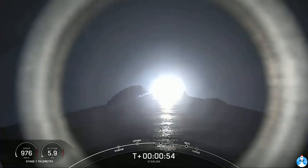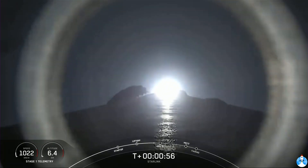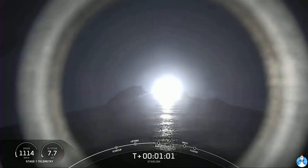Just moments ago, we throttled the engines down in preparation for Max-Q. That's the point of maximum aerodynamic pressure, which occurs right after we go supersonic. After this point, we're then able to throttle the engines back up. Falcon 9 is supersonic.